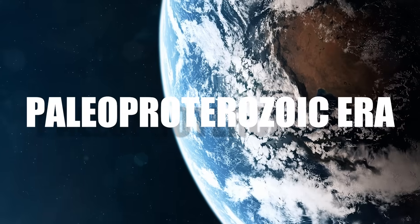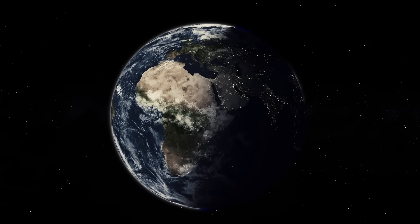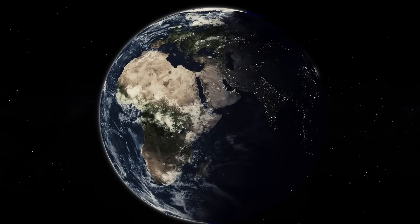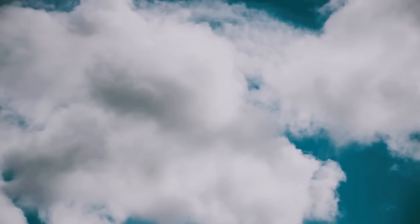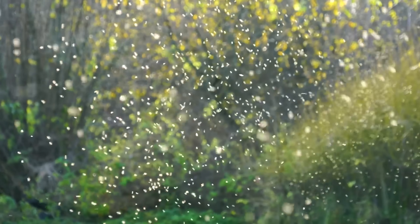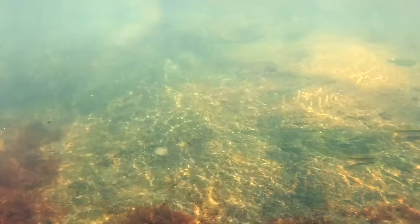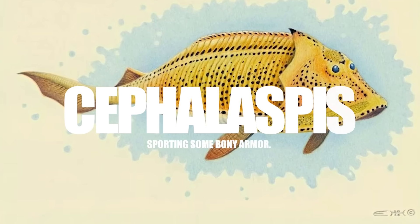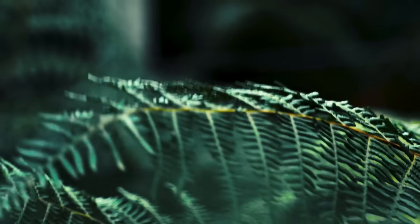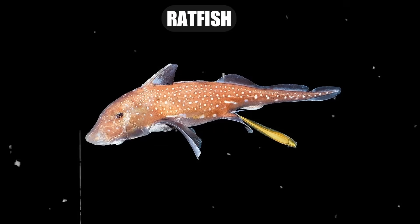Ahead to the Paleoproterozoic era — during the early years of this era, a momentous event called the Great Oxygenation Event took place, leading to a predominantly oxygen-filled atmosphere on Earth. Fast forward to the Devonian period. This is when insects started to make their mark on the world. In freshwater systems, you could spot a jawless fish called cephalaspis, sporting some bony armor. Crabs and ferns also became more common, and we witnessed the evolution of large sharks, hagfish, and ratfish.